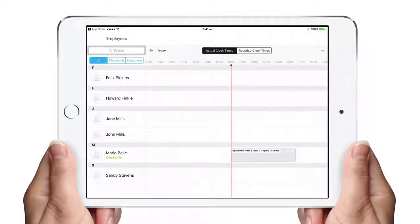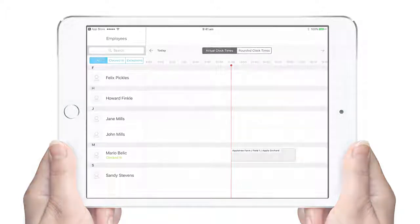So for reduced time theft, an easier way to enter time, and more control for admin to view globally who's in the organisation at one point in time, we strongly recommend you try out ClockMeIn.